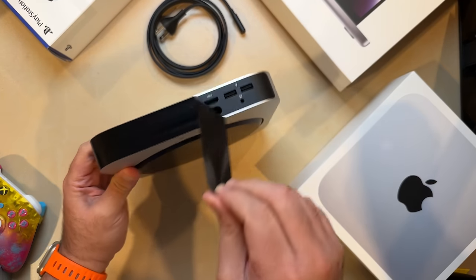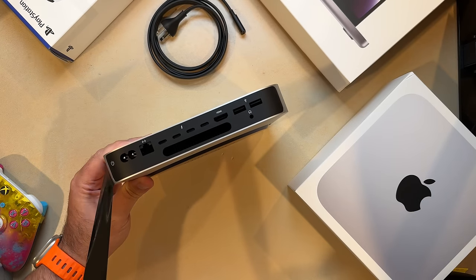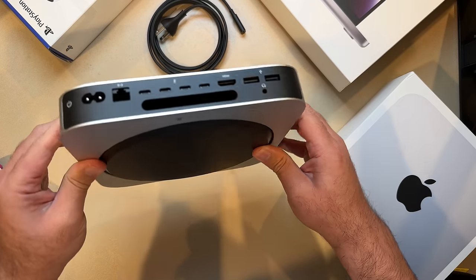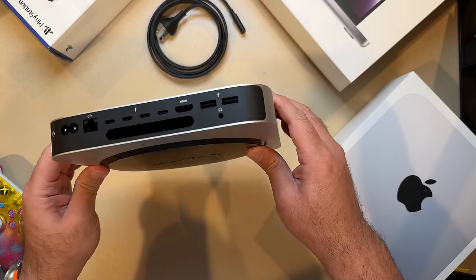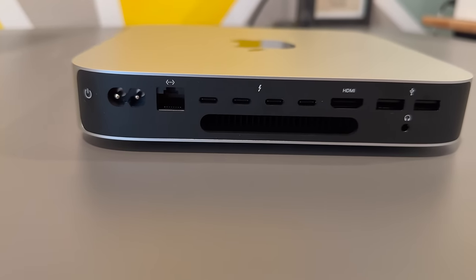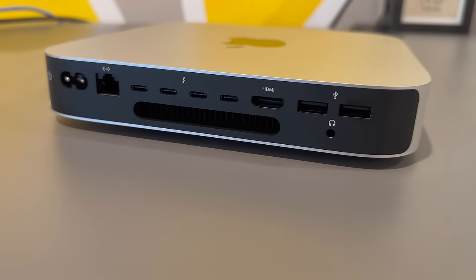On the back, you'll find a variety of ports, including four Thunderbolt 4 ports with support for speeds up to 40 gigabits per second, two USB-A ports, an HDMI port that supports 4K at up to 240Hz or 8K at 60Hz, a gigabit ethernet port optionally configurable up to 10 gigabit, and a 3.5mm headphone jack that supports high-impedance headphones and line-out for amplified speakers. The Mac Mini has also been upgraded with support for Wi-Fi 6E, allowing for twice the speed of previous models, as well as Bluetooth 5.3.